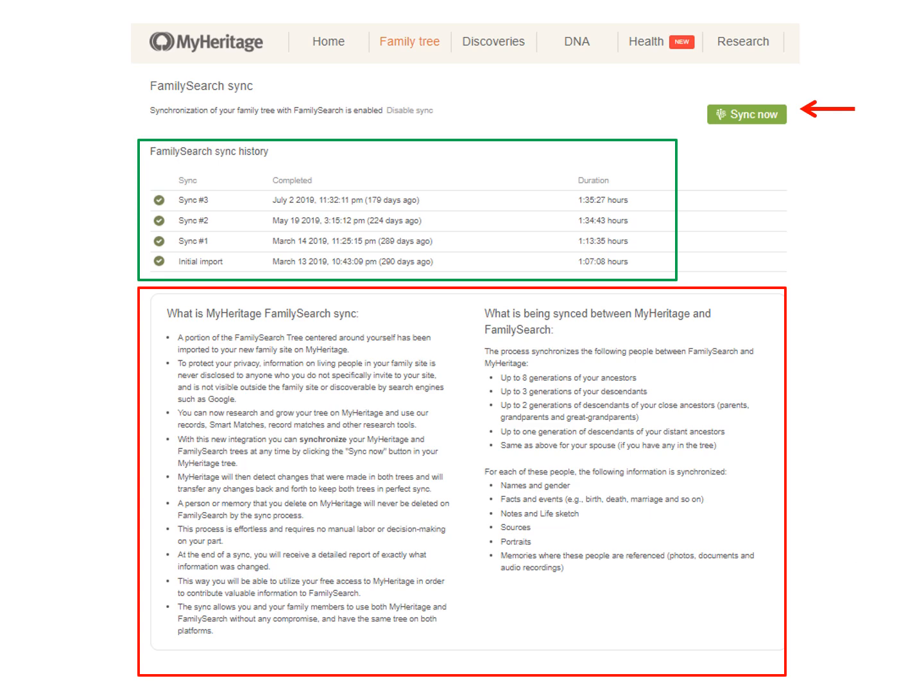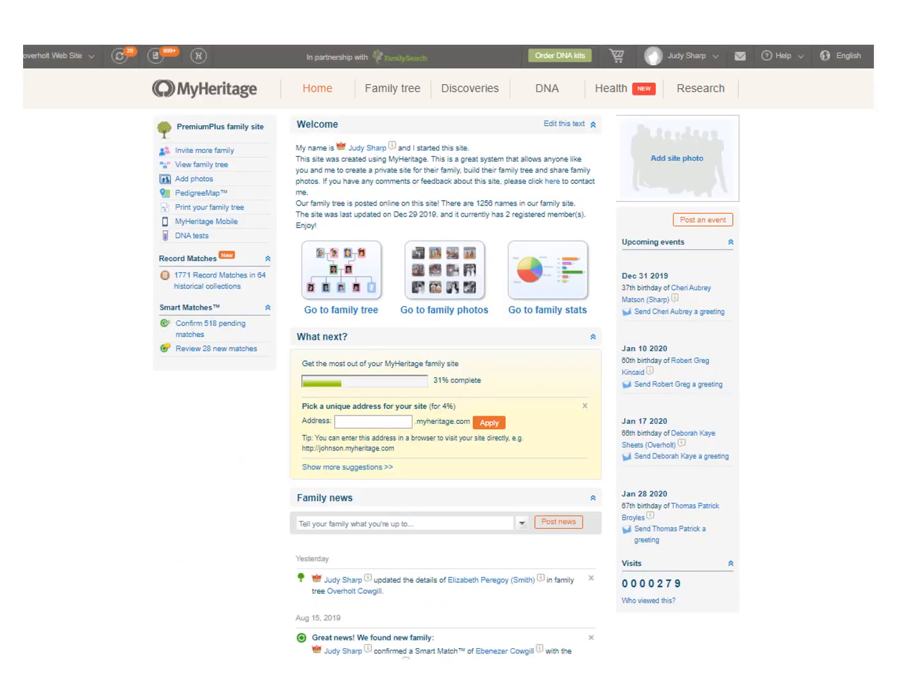If you already had a tree in MyHeritage, it will make a new tree for you, and that is the one you will continue to sync to and work in. There are a few slight upgrades in the synced version. I am demonstrating the newer version, which is the synced tree from FamilySearch. This is the home page, and you can go right into your tree here, or just your photos, or see some fun statistics about your family tree.